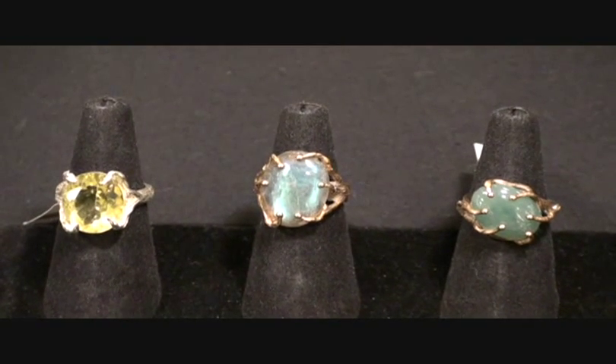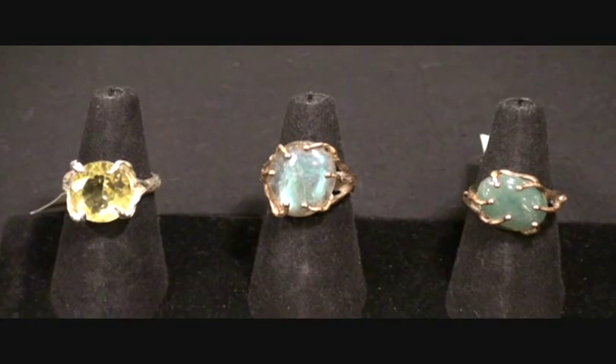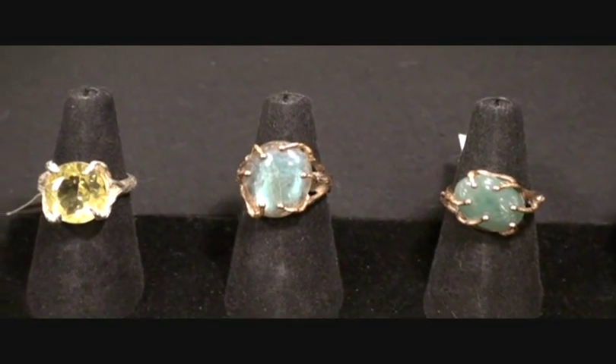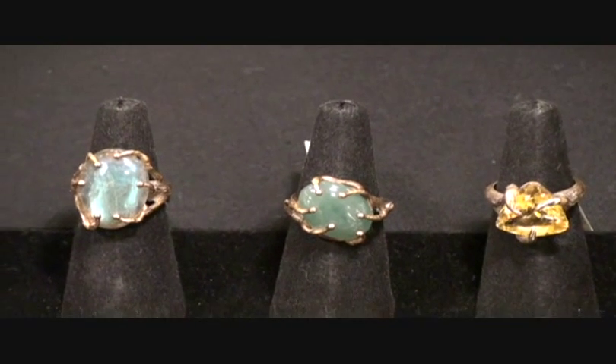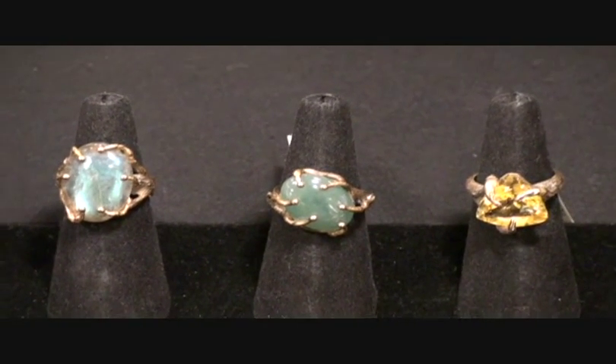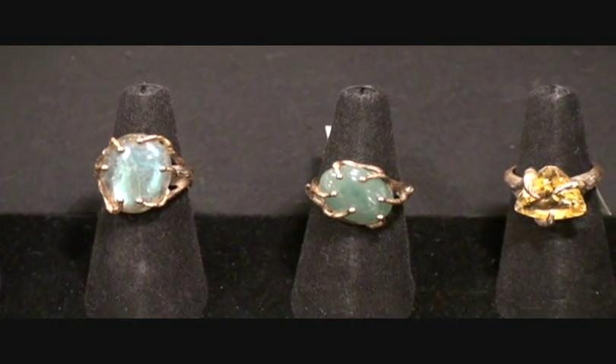That is the Labradorite there in the middle. It is set in a bronze setting from John S. Branagh's Muir Woods collection. And then to the right of it, we have a Russian Jade. It also has that opaque quality, but the Labradorite has more iridescence to it.